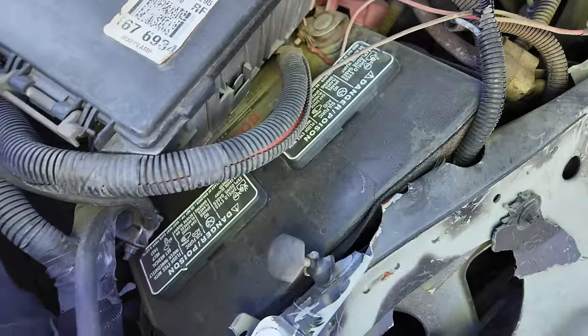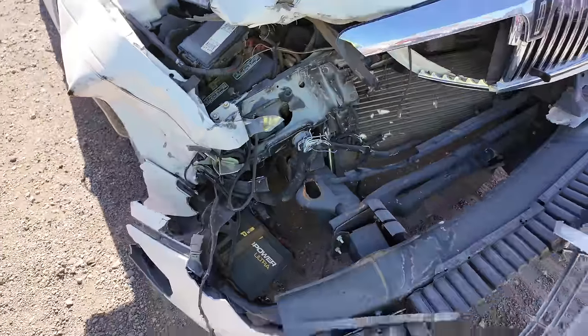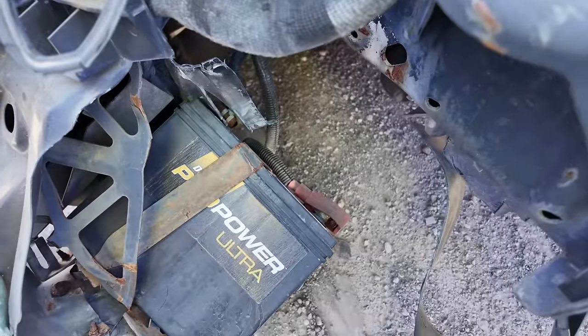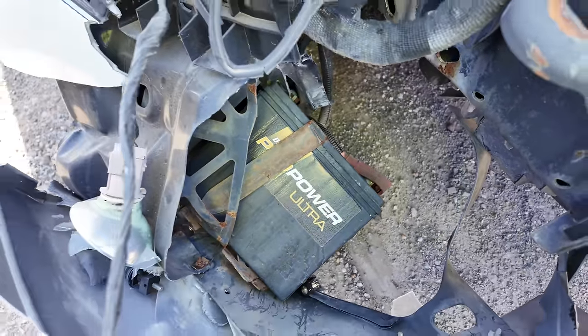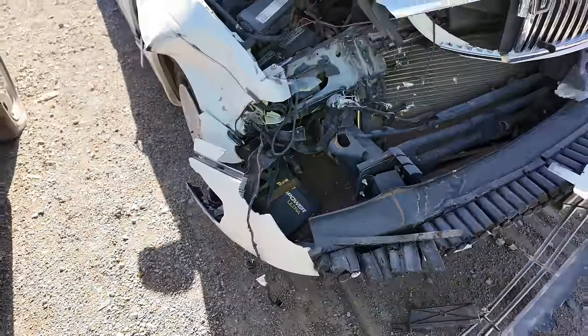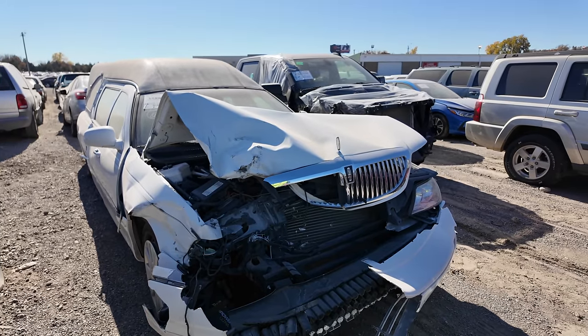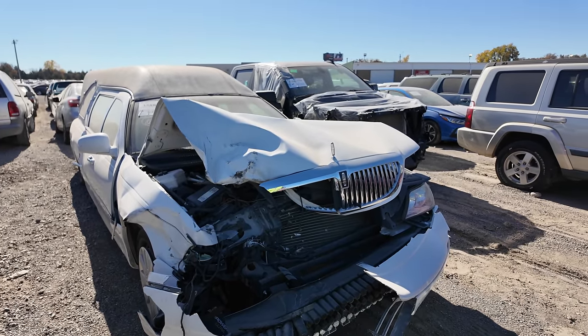The battery is literally crushed and smashed under there, and there's a second battery — it's got two, which makes sense. This thing's going to probably use a ton of power. Interesting vehicle, and definitely something kind of unique to see out here at the insurance auction. Let's move on and see what else we can find.